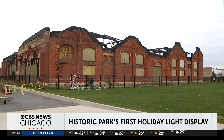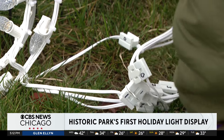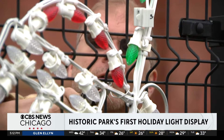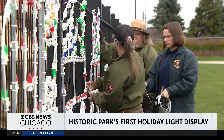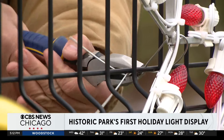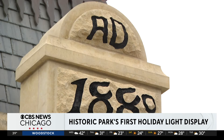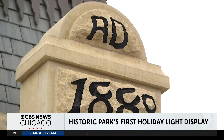Workers at the Pullman National Historic Park, Chicago's only national park, are putting the final touches on a holiday light display that's aiming to dazzle. For the first time ever, the site will usher in the season with a holiday light program that hopes to shine a light on the enduring history of one of the first planned industrial communities in the United States.